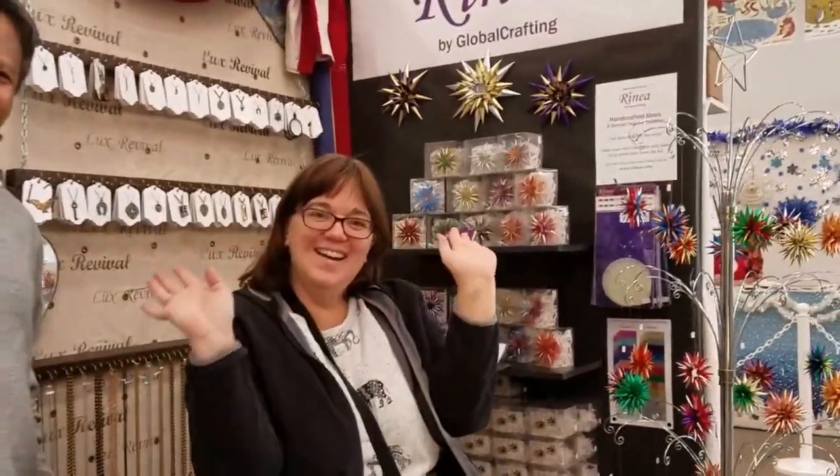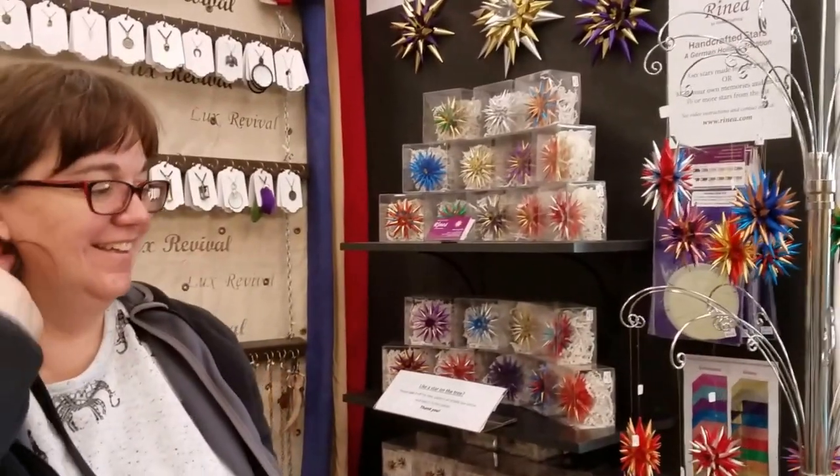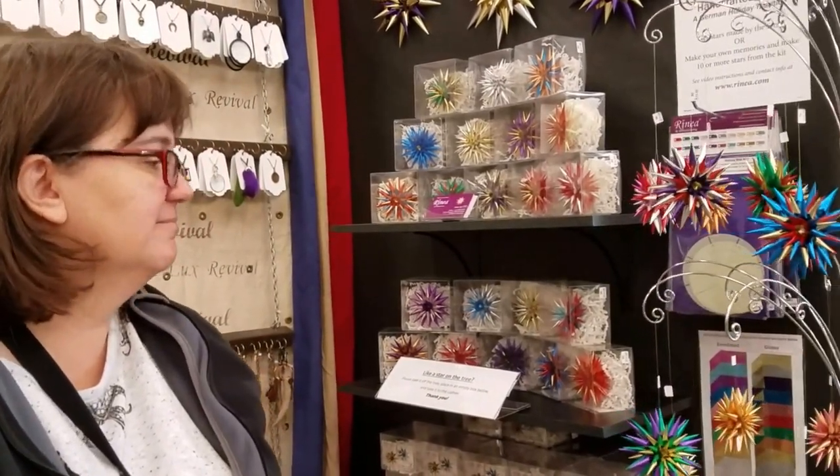Say hi — this is Diane, she is the one who makes all these beautiful stars. She sits at her house and creates these amazing stars in her spare time. Every single one is handcrafted, all made by her. You can also buy these online at renia.com.